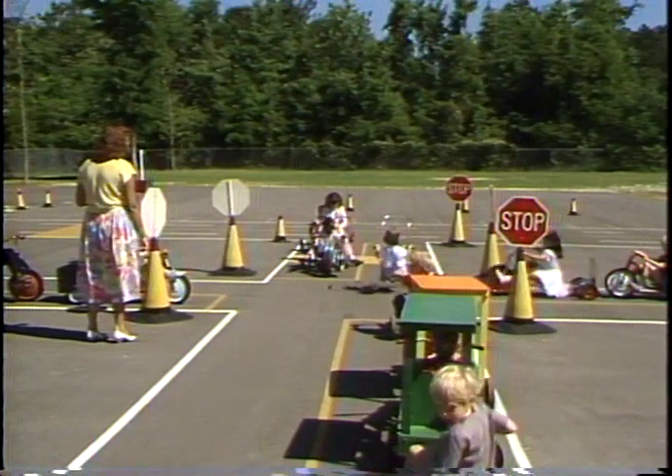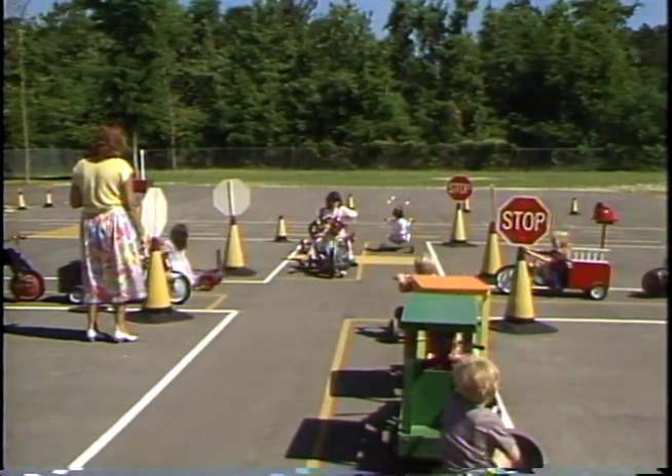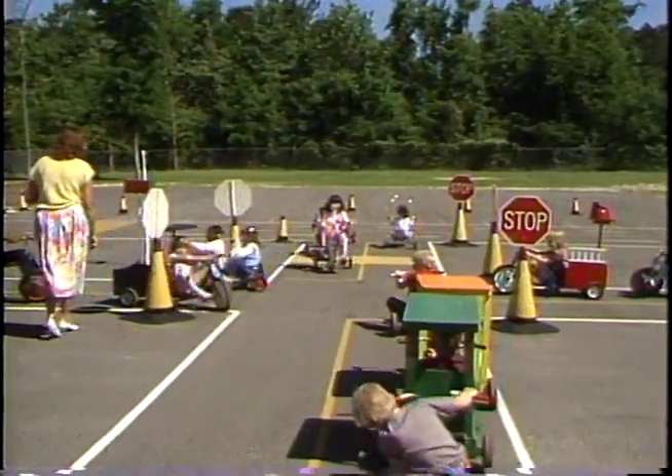Four-way stop signs are also included on the driving range. Whoever stops first at the yellow line and makes the correct hand signal is the first to go. This teaches the students to drive safely and to have courtesy for other drivers.